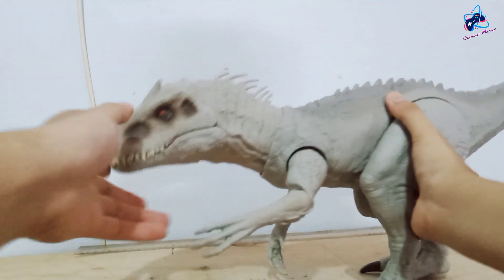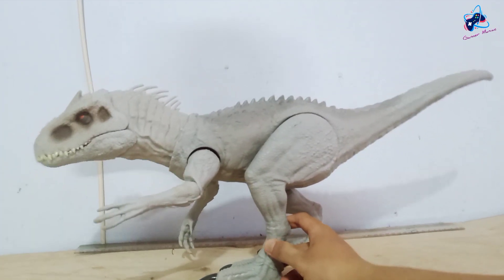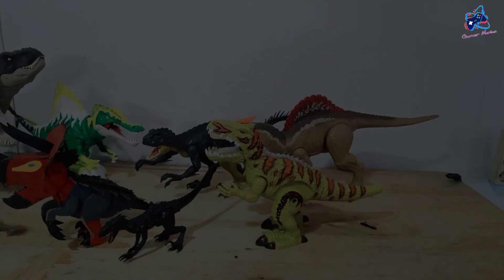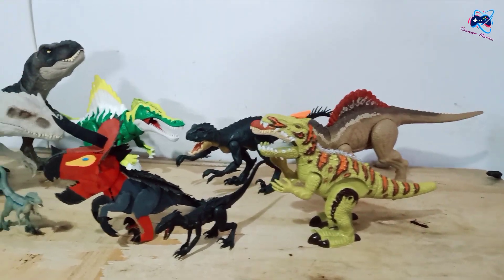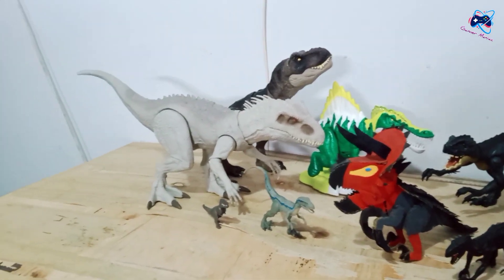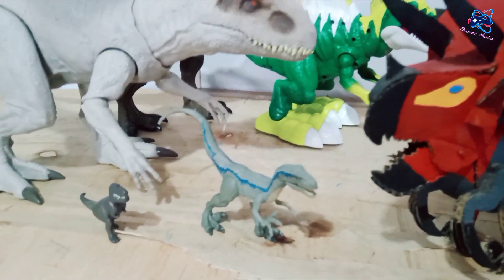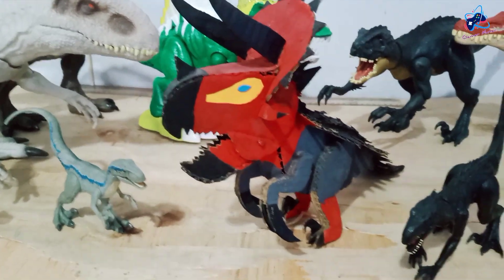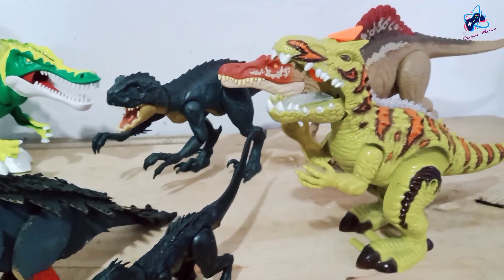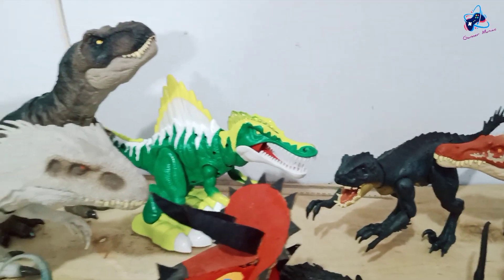So this is my Indominus Rex — the coolest dinosaur toy I've ever gotten. Thanks for watching this video, and see ya! I'll see you next time.